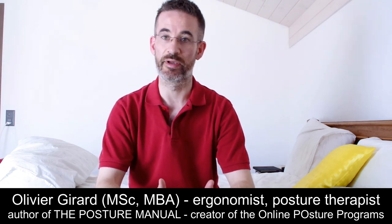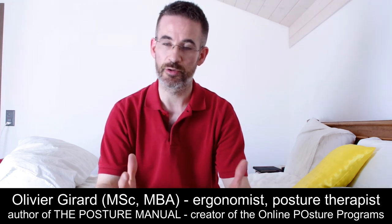A recurring question is the following. People tell me: well, Olivier, I got the point on how to sit behind my desk — feet on the floor, pelvis supported by the lumbar support whilst I'm on my sitting bones, shoulder blades away from the backrest, line of sight slightly descending so that my neck is open and the screen is in my visual field. But I don't always want to sit like this.